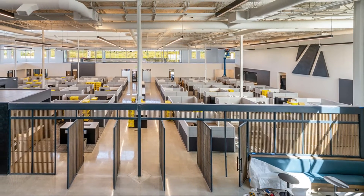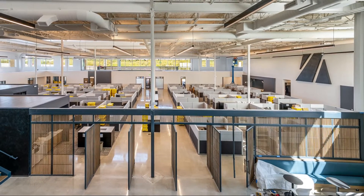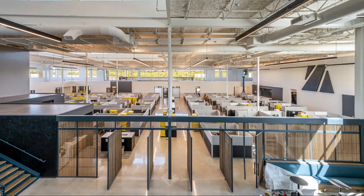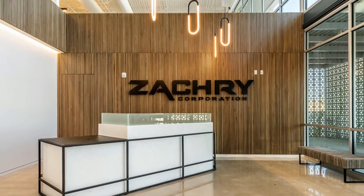MEP systems and fire suppression and alarm scopes of work were delivered using the design-build method. On the ground floor, the finished project features six conference rooms, an open floor plan cubicle workspace, and a large lobby with polished concrete flooring and modern fixtures.